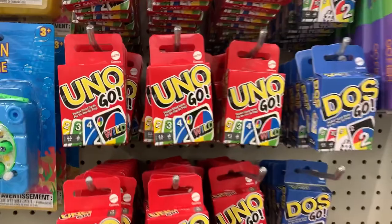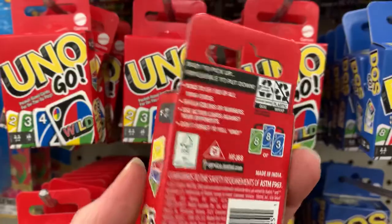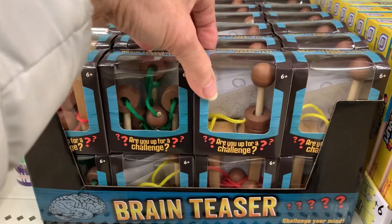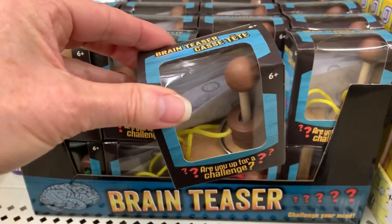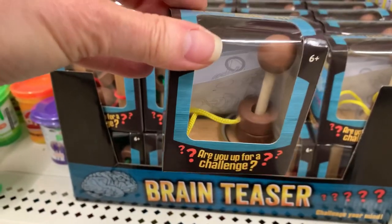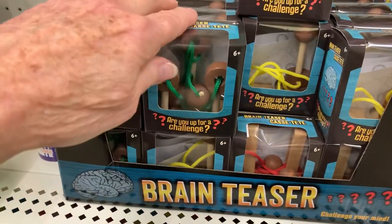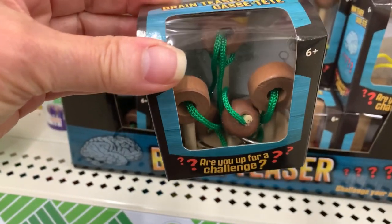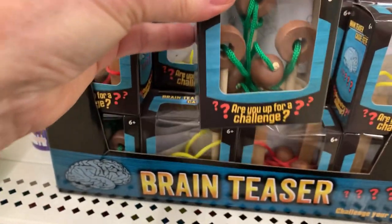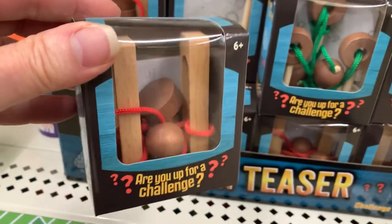For those of you waiting for the UNOGO mini card sets, my store just got them in, so there's still hope for you. These are new brain teaser puzzles — I've never seen these before. They're kind of nice; they're made of wood and have rings and paracord as part of the puzzle. There were three different styles in red, green, and yellow.